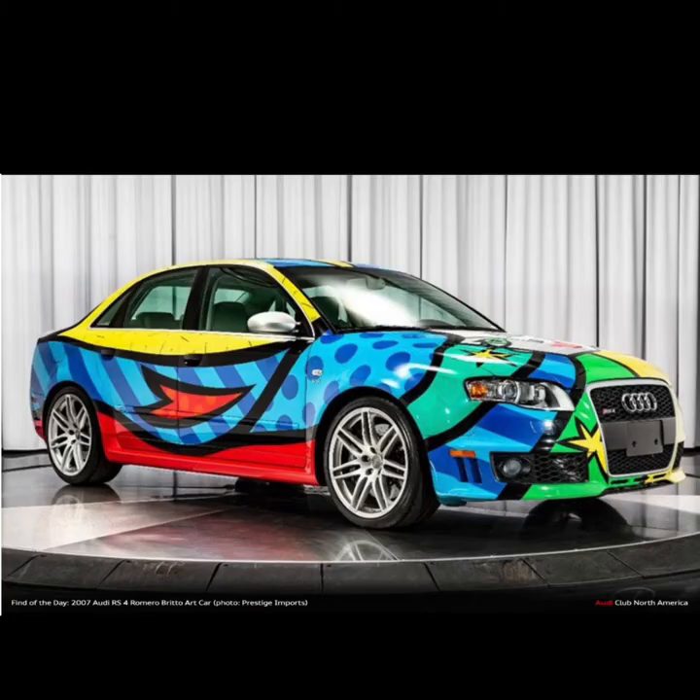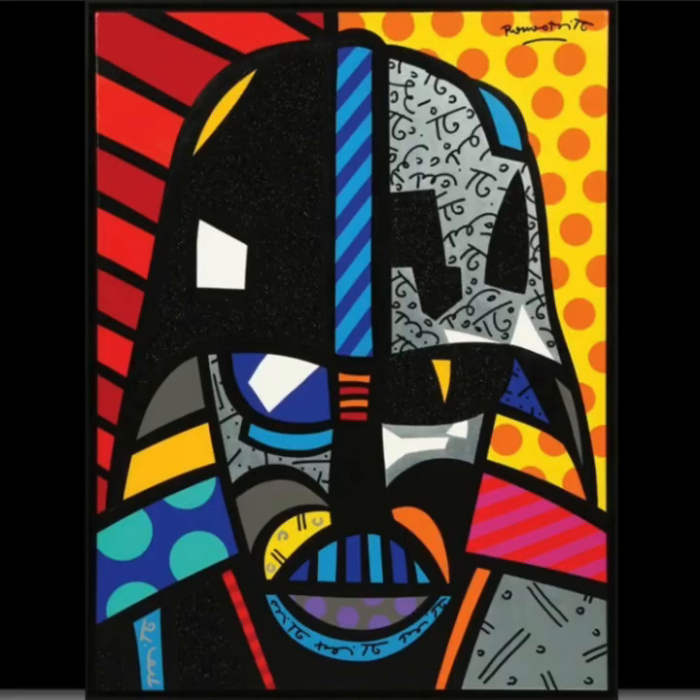Whoa, check out this car. Can you tell that it was painted by Brito? I sure can. Do you see the patterns and lines that he uses in his paintings? Whoa, he even drew a picture of Darth Vader. Check out those lines and patterns.